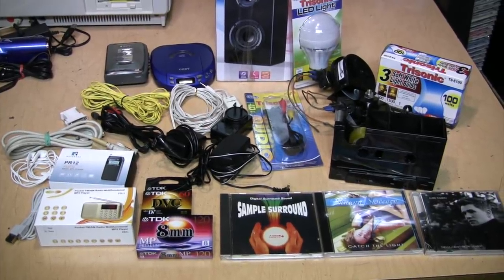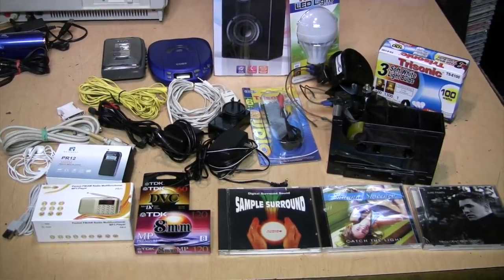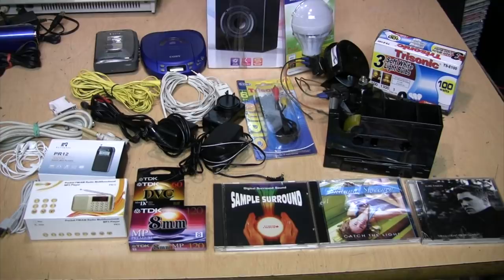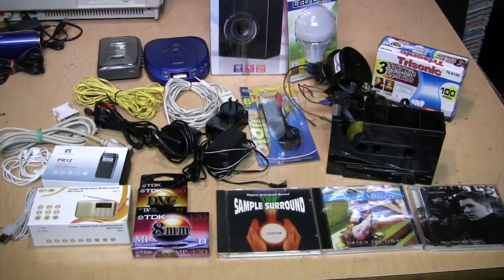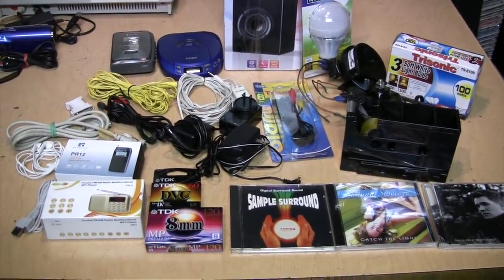On YouTube you can find a lot of thrifting videos in which people show the items they've seen and bought at thrift stores. That's fine, I like those videos, but in this case I'm going to do the opposite — I'm going to show the items I'll be donating to the thrift store for hopefully other people to see and buy.